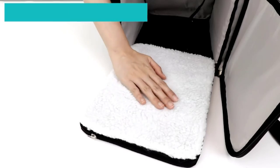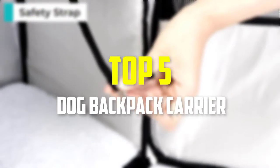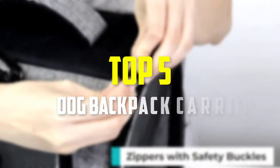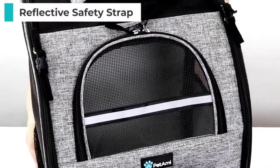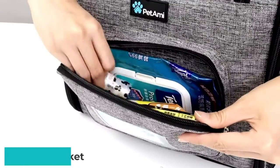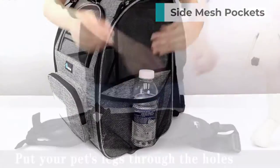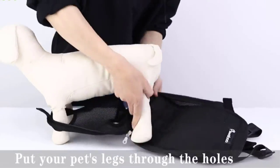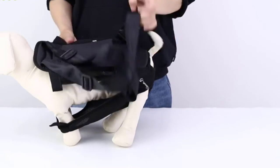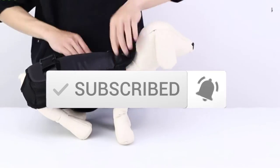Hey guys, in this video we're going to be checking out the top 5 best dog backpack carriers available on the market for their true quality. I made this list based on my personal opinion and hours of research, and have listed them based on popularity, quality, price, durability, user opinions and more. If you want to see more information and the updated price, you can check out the description below. Make sure to subscribe for more reviews. Let's get started.